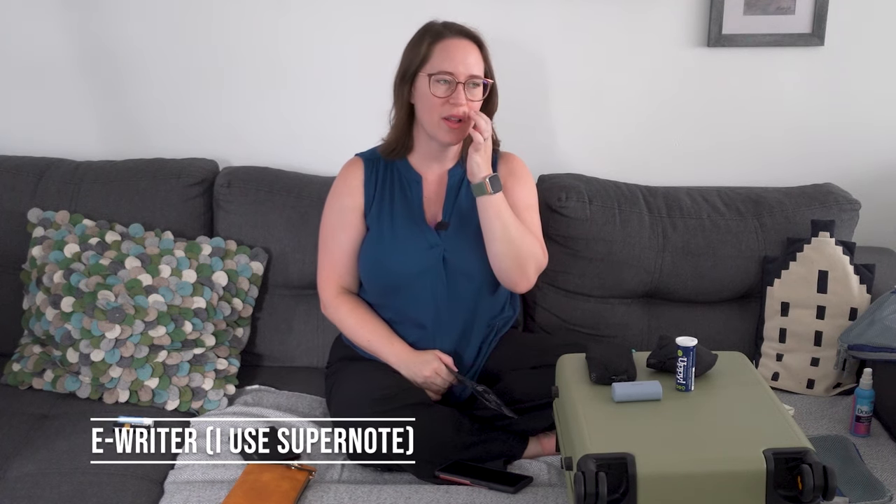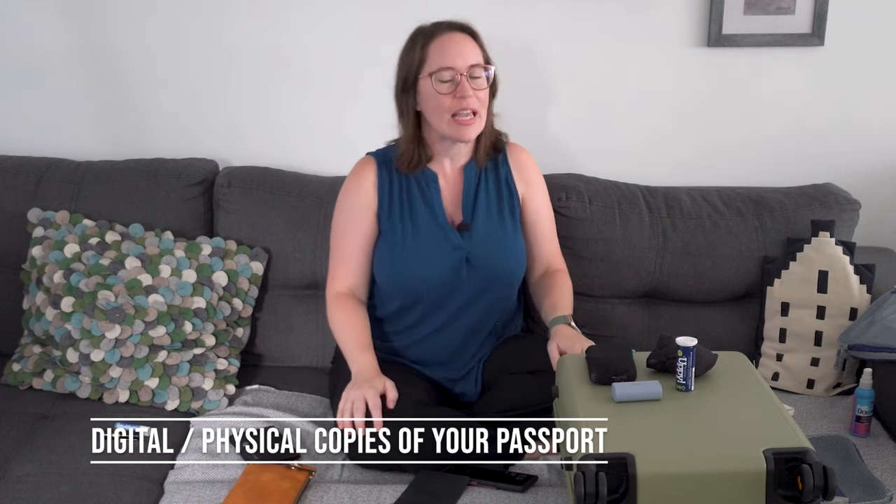I use an e-writer — a lot of people have Kindles, but a couple of years ago Sean got me a Supernote for my birthday and I love it. It's a digital notebook where you actually write in it, like paper, and you can also put your Kindle on it. I'll link that below. For safety, you should always have digital and physical copies of your passport and identification, kept separate — one in your suitcase, one on you, one in the safe. I keep digital copies in a certain spot too, just in case.